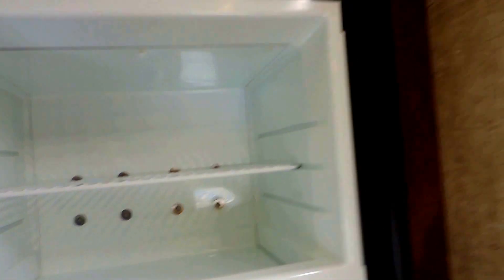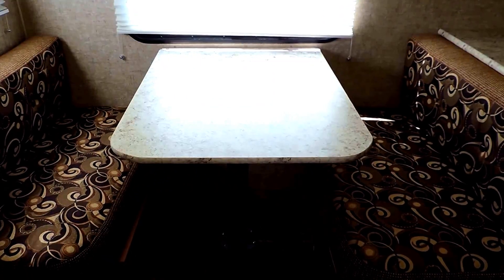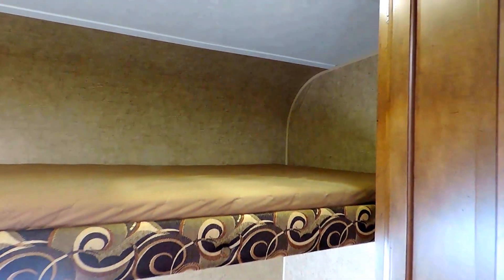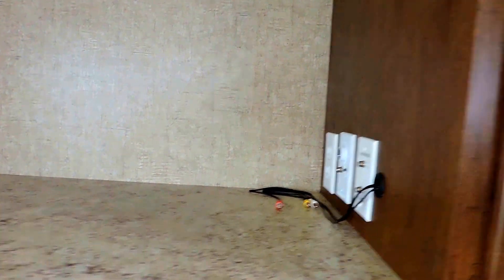Very nice size freezer up top. Little pantry to the left with some shelves built right in. On the far back wall it's got your dinette table, and you can fold the table down — sleep one there with a flip-up bunk above that locks in place on the wall. You can sleep another one up there or just have it stored out of the way when you want to sit at your dinette table. You've got a spot on the right for your TV with all your connections there in the corner. And back behind this cushion you've got some nice hidden storage.